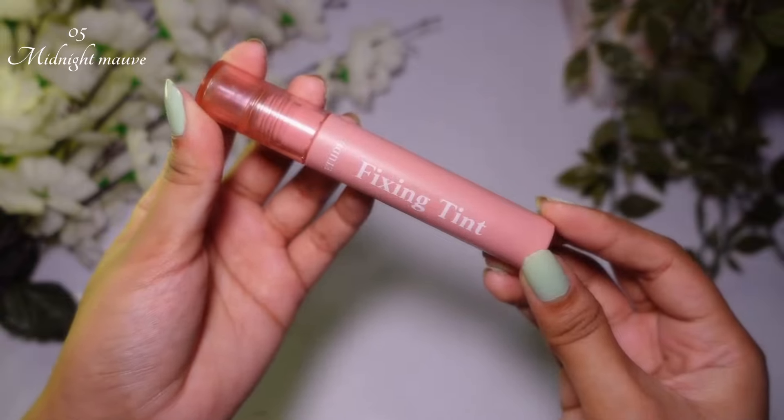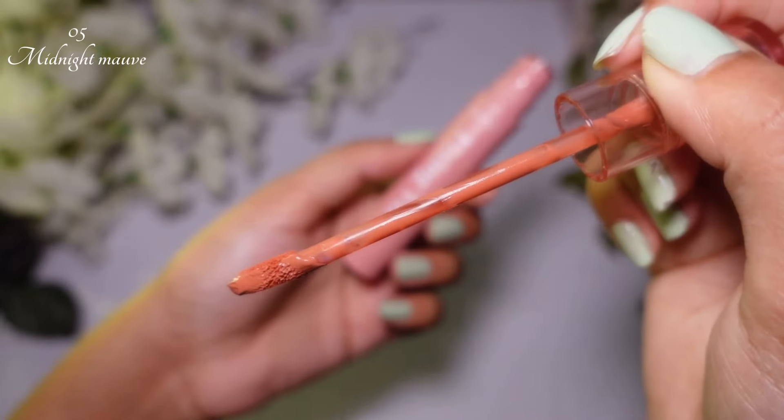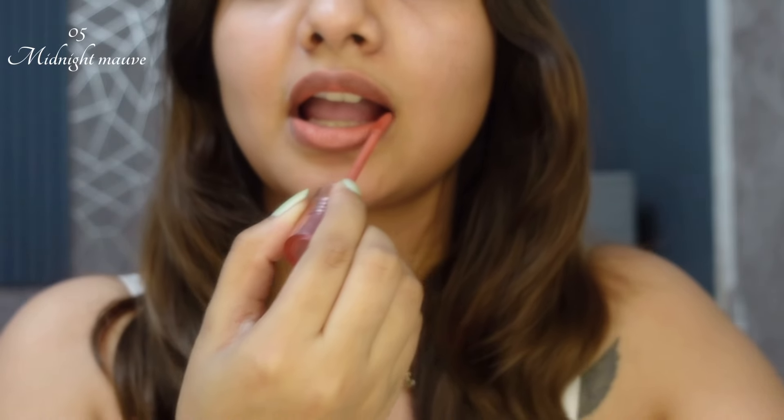This is shade 05 Midnight Mauve — a very viral shade because it is suitable for every skin type. Let's try how it looks on my lips. In the second layer this is a very beautiful nude shade on my lips.